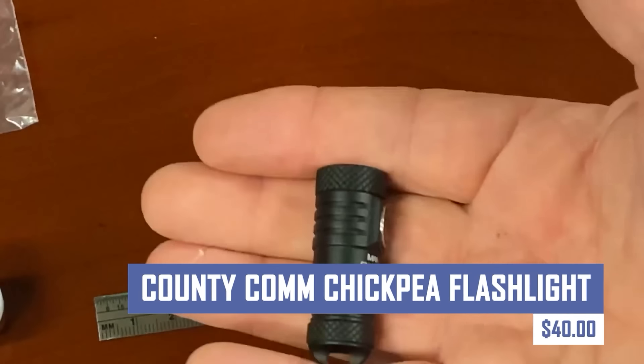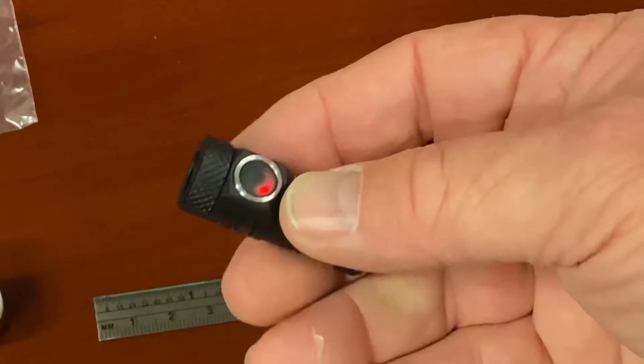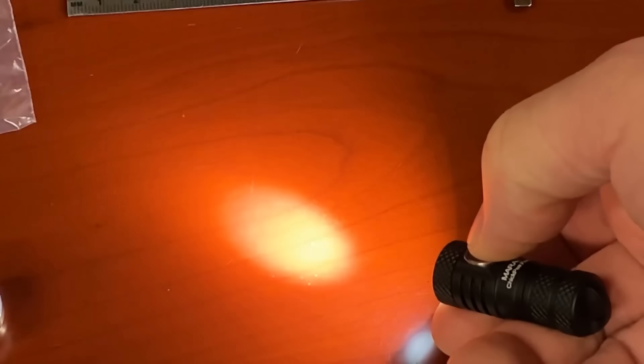Carry a powerful light source in your pocket with the CountyCom Chickpea Flashlight. This compact and lightweight flashlight utilizes a unique, high-efficiency LED to deliver impressive brightness despite its small size. It is perfect for everyday carry, emergencies, or outdoor adventures.